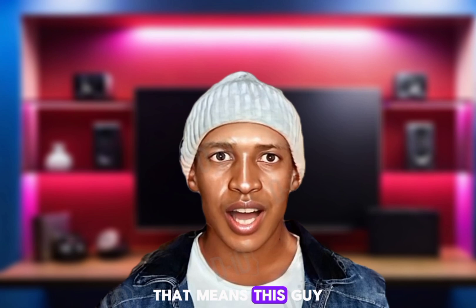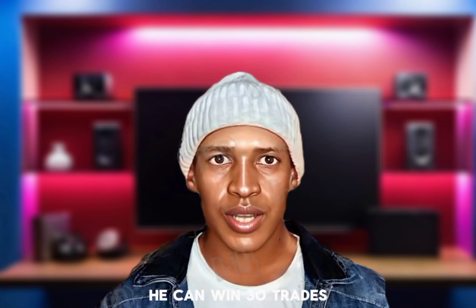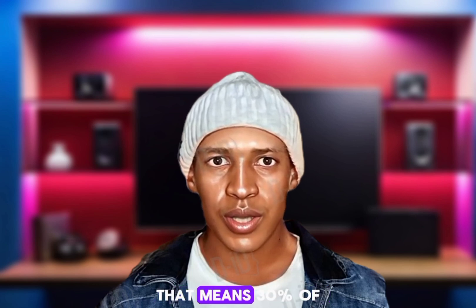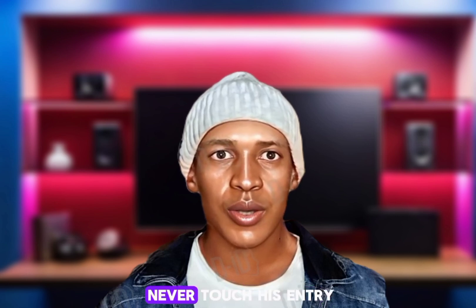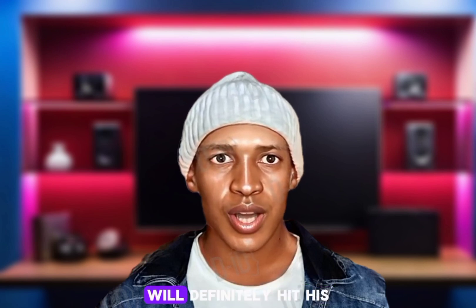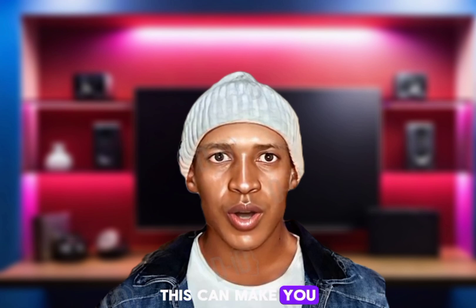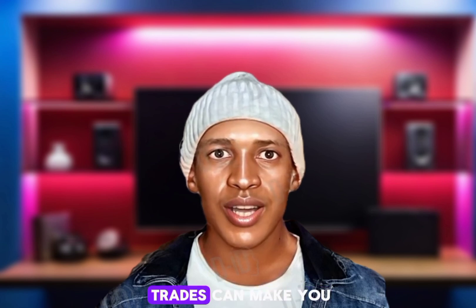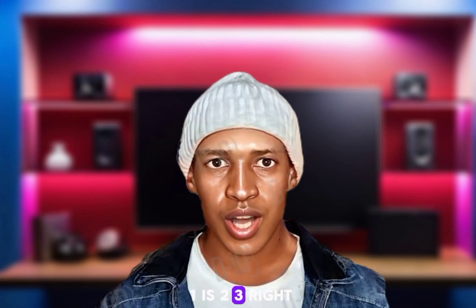So out of 10 trades, that means this guy can win at least three trades. Out of 100 trades, he can win 33 trades — that means 30% of his trades will go in his direction. The other 33% will never touch his entry, and the other 33% will definitely hit his stop loss. I could say that with proper risk management, winning 30% of your trades can still make you a good trader if you have a risk-to-reward of 1:2 or 1:3.